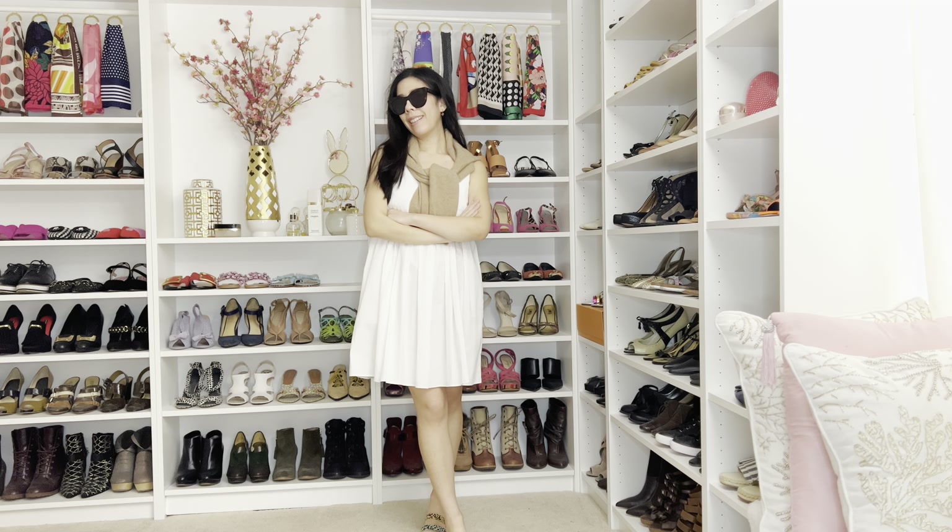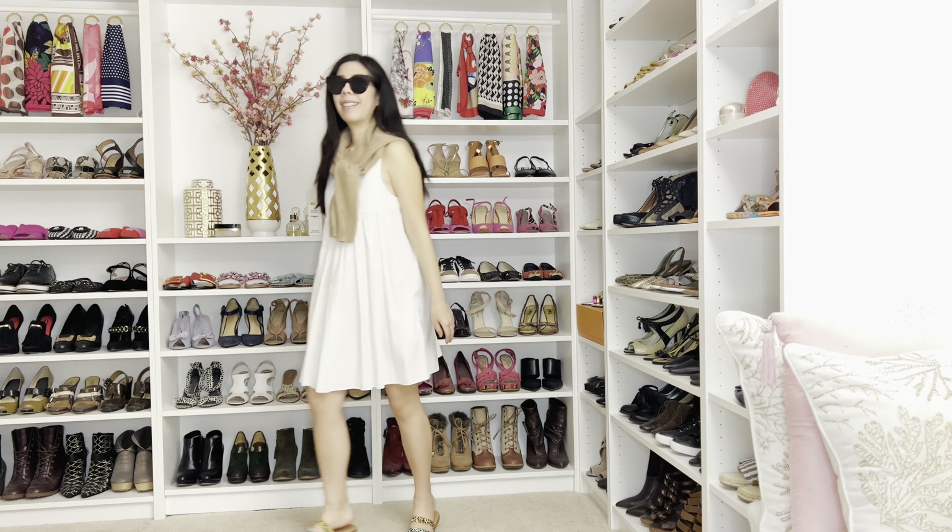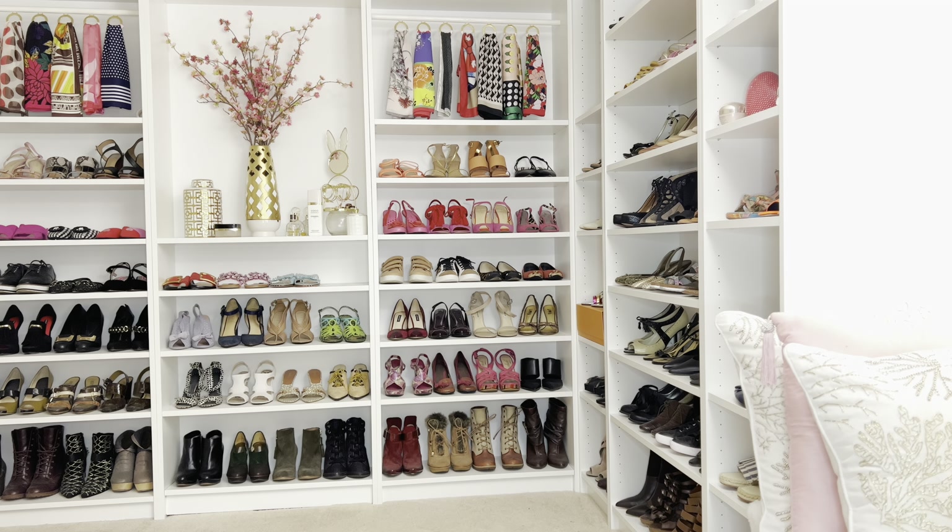Summer wouldn't be complete if you didn't have at least one white dress. This simple white dress can be worn alone; however, I decided to pair a cashmere sweater over my shoulders. Having something over your shoulders really elevates the look and makes it more sophisticated. Out of all the looks here, which one was your favorite? Thank you so much for watching and please don't forget to subscribe.